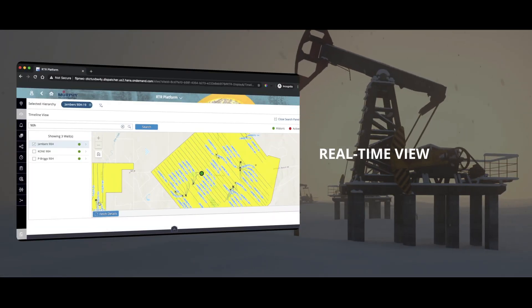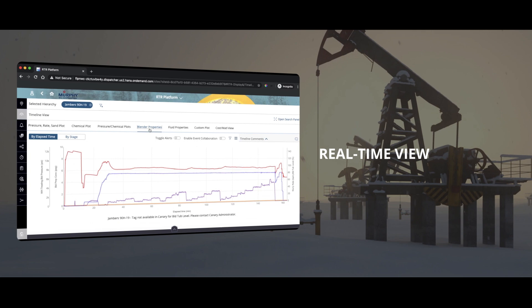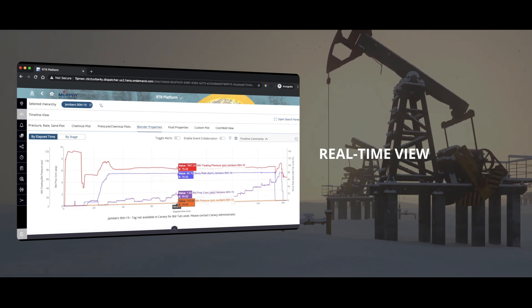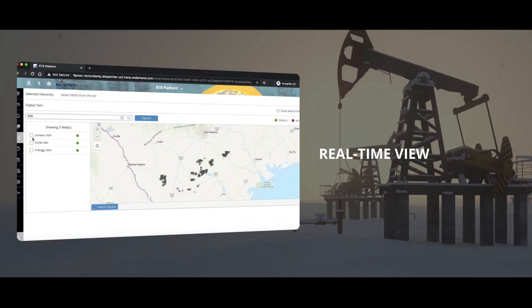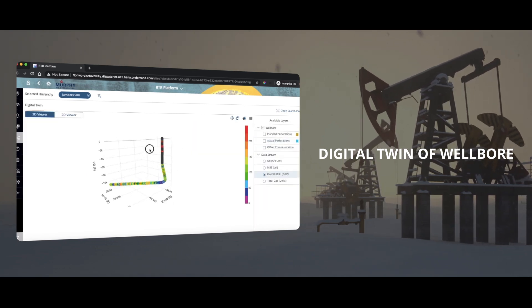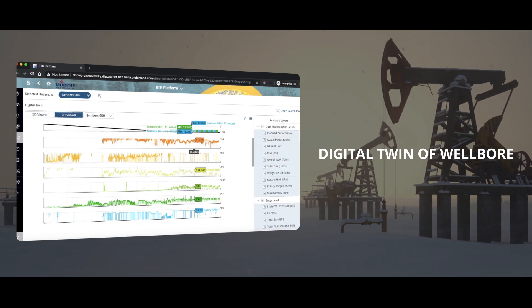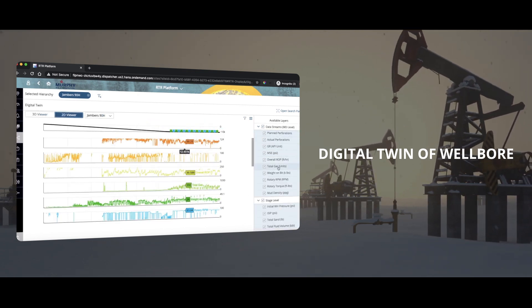It provides a real-time view of different parameters like chemical, pressure, sand, blender properties, and fluid impact on the live well completions process, a digital twin of the wellbore in 3D and 2D view, and simulation of different parameters like GR, MSE, ROP, total gas, and rotary RPM.